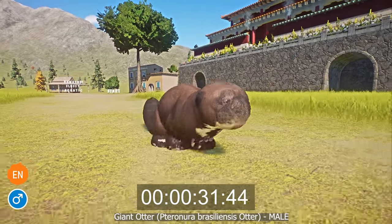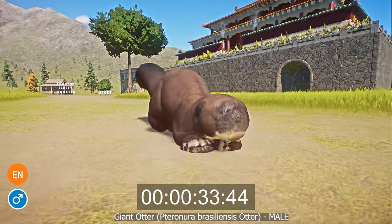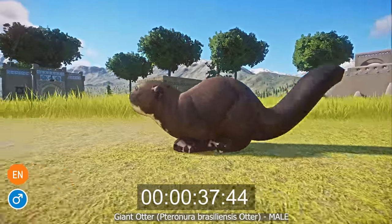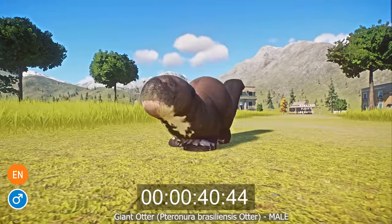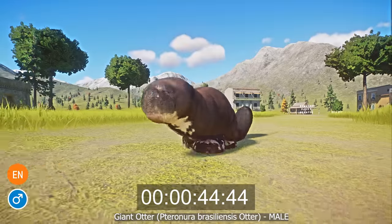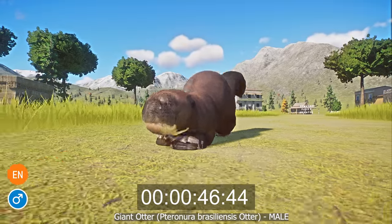The giant otter is threatened. In the past, especially in the 50s and 60s, it was hunted intensively for its fur, a problem that still exists today. However, the greatest risk facing giant otter populations today is the degradation and loss of their habitat due to deforestation and pollution of their waters.